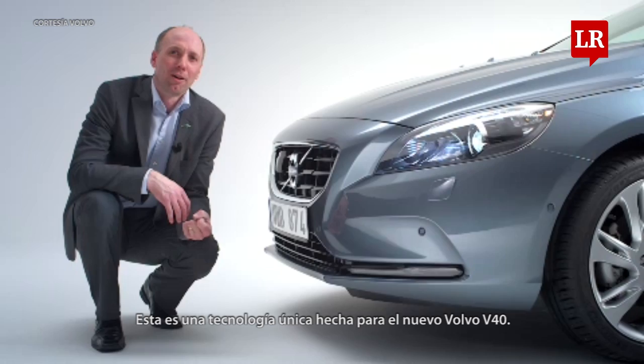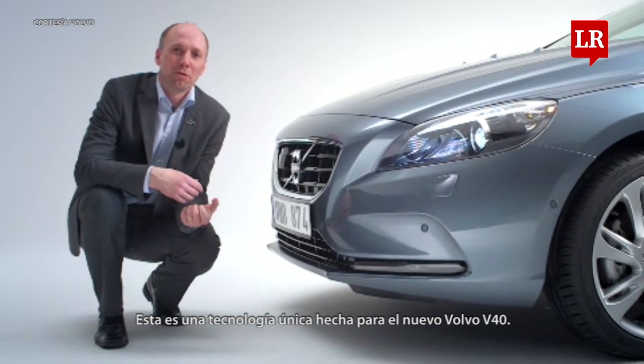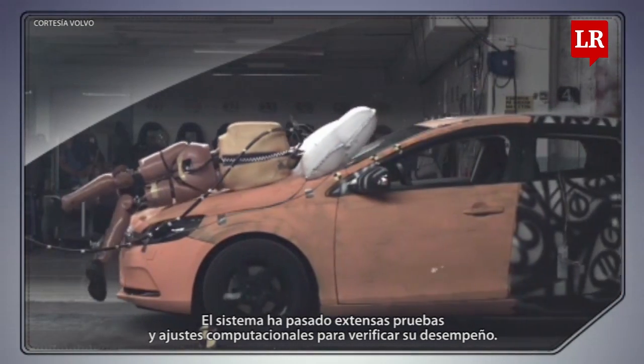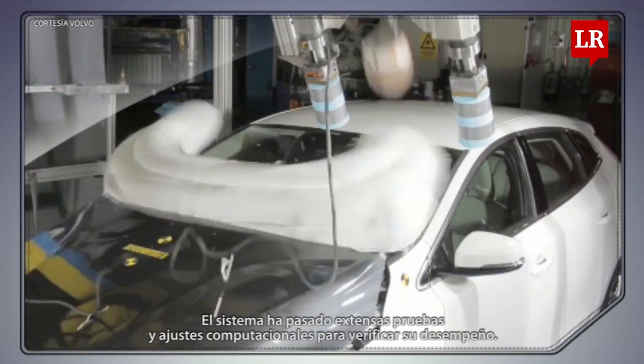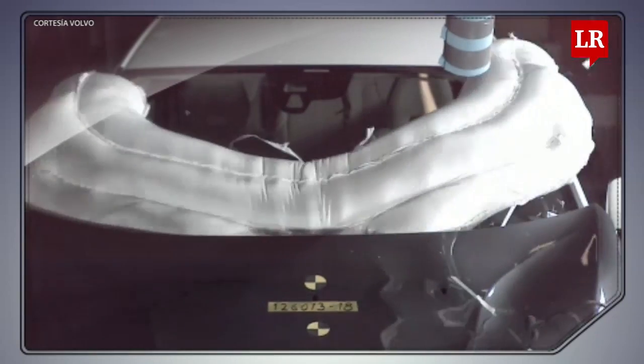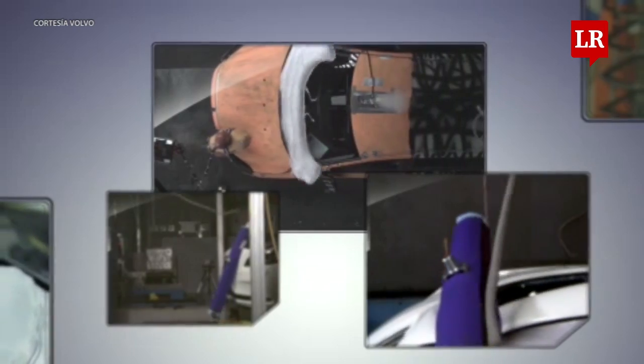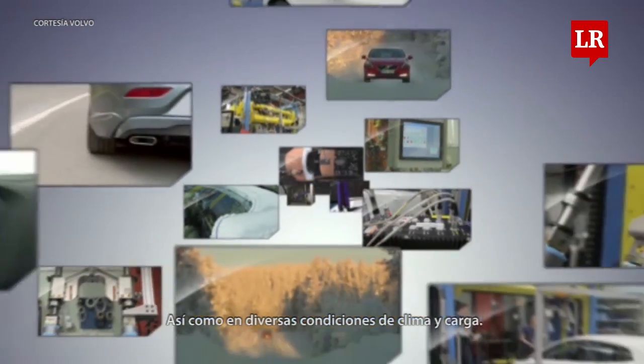This is unique technology, tailor-made for the new Volvo V40. The system has gone through extensive testing and computer-aided engineering in order to verify its performance — both in different impact situations, as well as in different road and weather conditions.